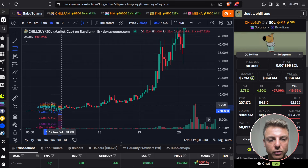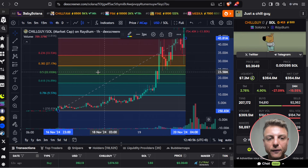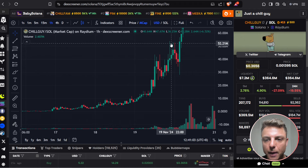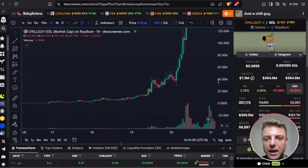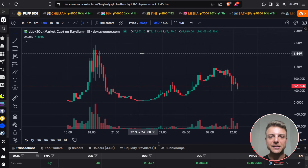You can even grab the Fibonacci retracement, go from the bottom, drag it all the way to the top, and look for something like a 50% retracement — which nearly happened exactly on Chillguy. Then it exploded from the 20 million up to 40 million, back to 30 million, and instantly up to this $500 million mark.